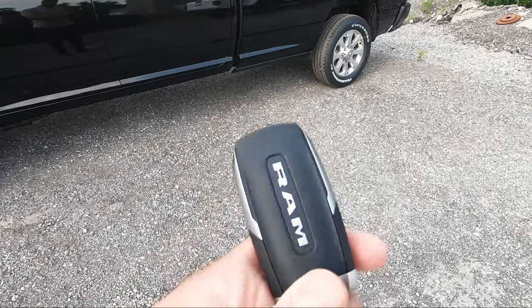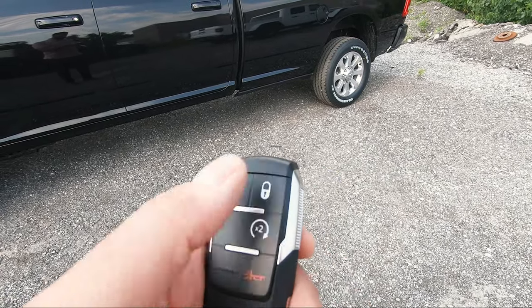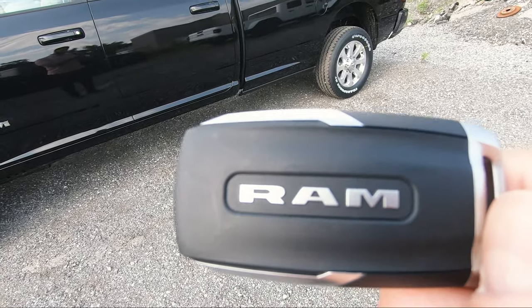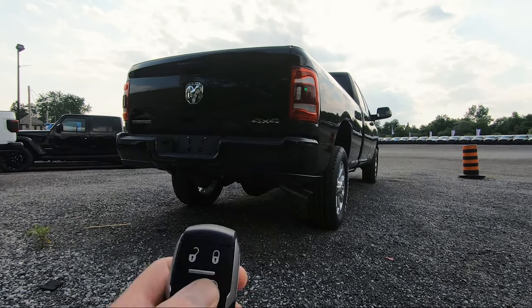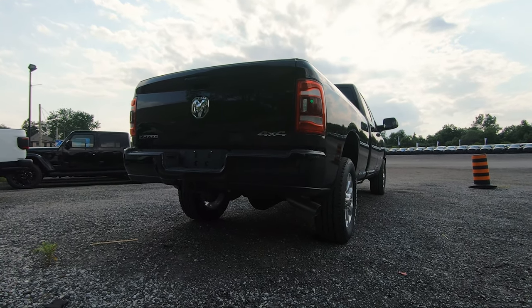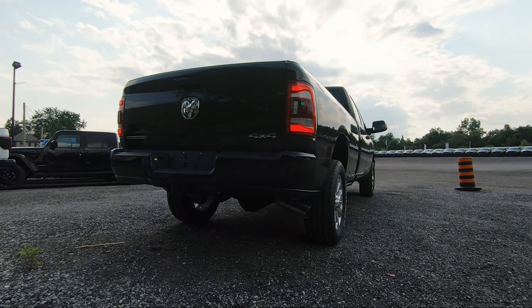The key fob is very traditional to other Ram trucks — you've got unlock, lock, remote start, panic, and the RAM lettering on the back. Double-tapping remote start brings the Cummins diesel engine to life.